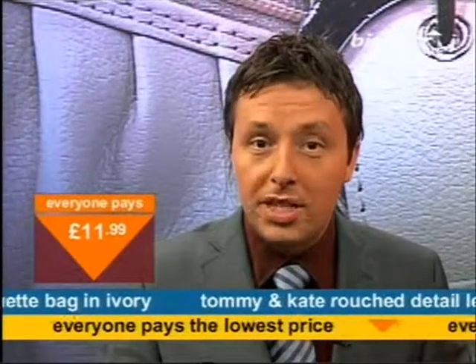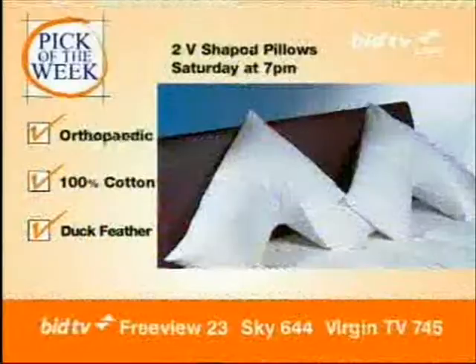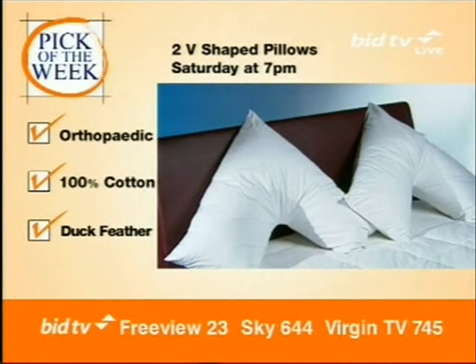The mare and foal ornamental piece could be ideal in the centre of the mantelpiece. Join us Saturday night at 7 for these two V-shaped pillows. The mare and foal ornamental piece could be ideal in the centre of the mantelpiece.